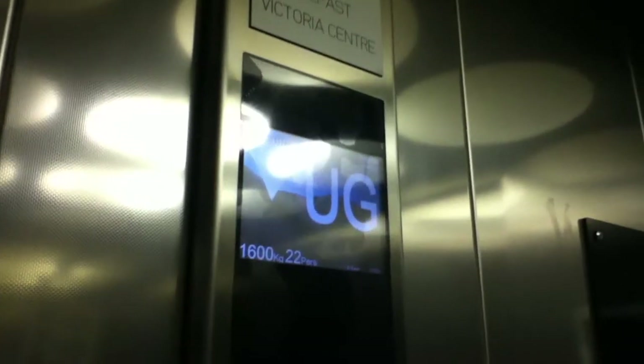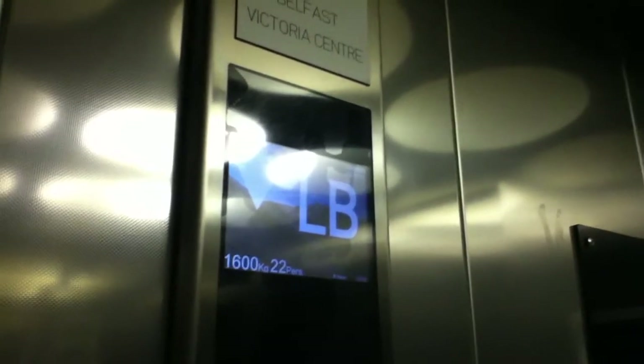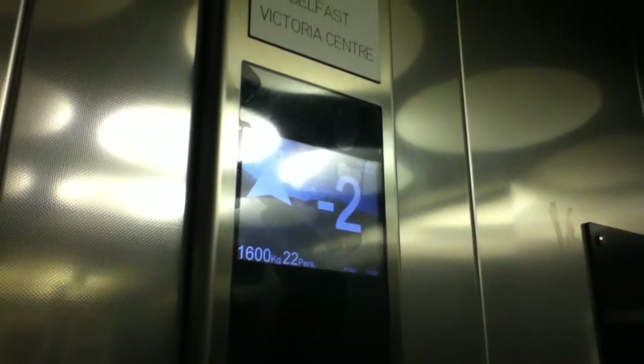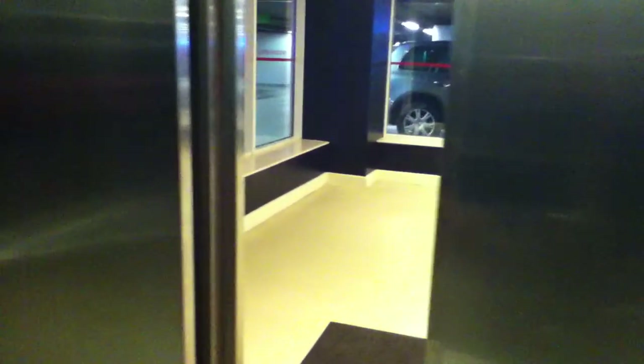What lights up? I like that. Here we are at minus two. Button light went out. Door opening. Here are the minus two car park. So let's go to three. Door closing. Door close. I like that.